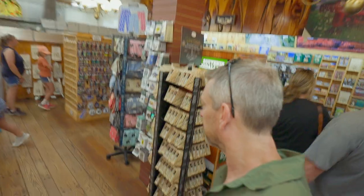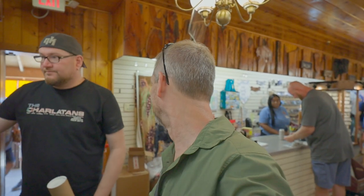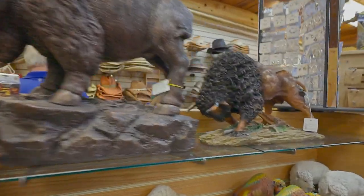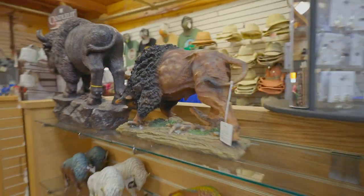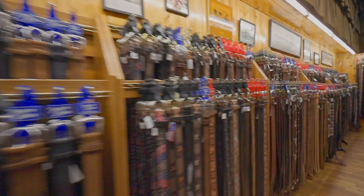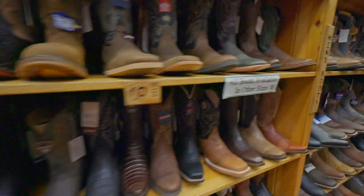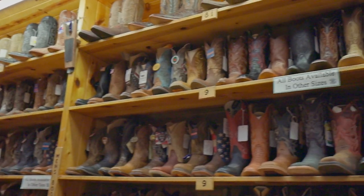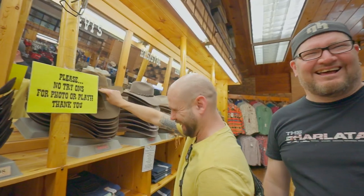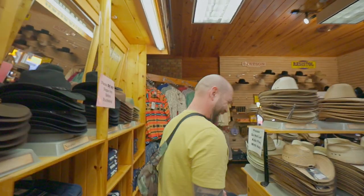We all wandered around looking at interesting treasures and gifts. Basically, if you need a knick-knack, this place has got it. Each area had its own specialty, so I went to the Western wear next. I'm going to try some boots on just for fun. While I was trying stuff on, the boys were comparing prices to the game we play.